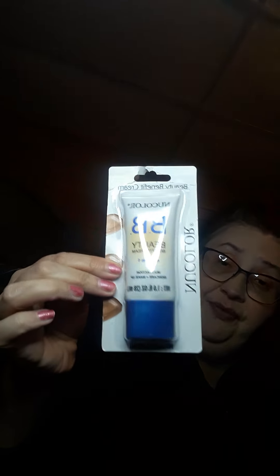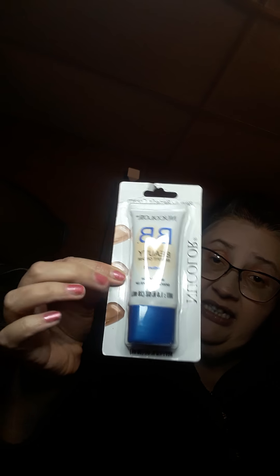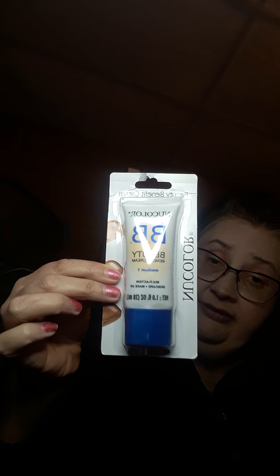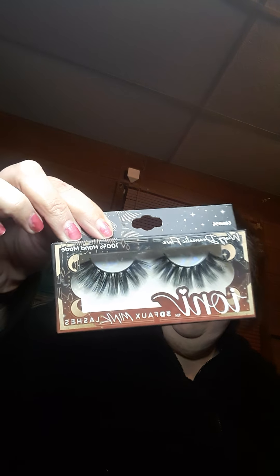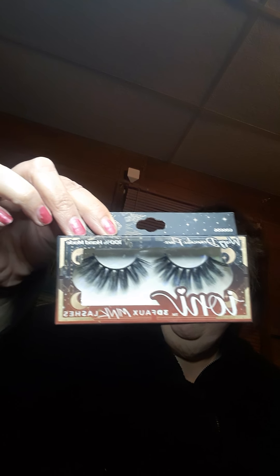And then I got this Beauty Benefit Cream Medium One. I think I have like two of these already, but I really like using this foundation. And then I got some Iani 3D Mink Lashes. I love these lashes — I'm going to have to finally wear them.